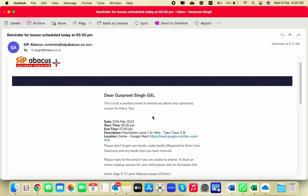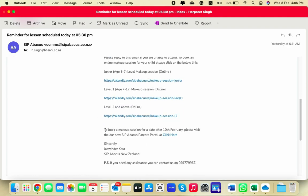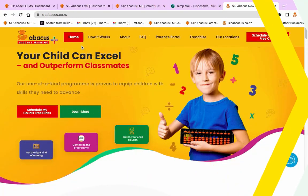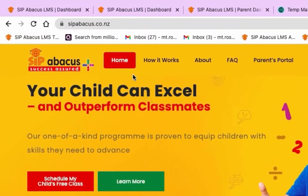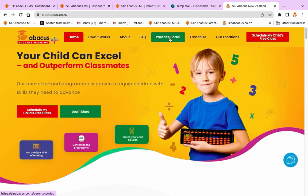You can reach the Parents Portal in two ways: either click on the link in the class reminder email, or visit our website www.sipadvocates.co.nz and click on Parents Portal.